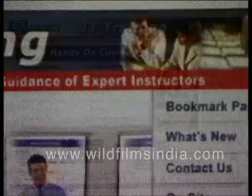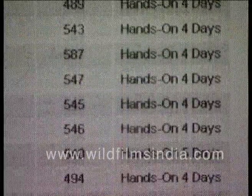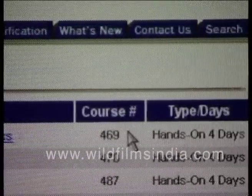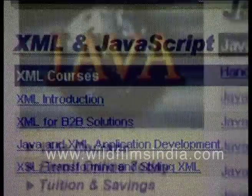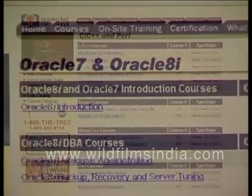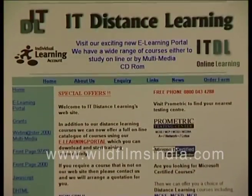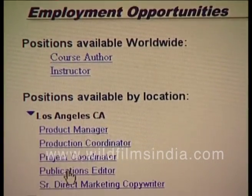LearningTree.com is a portal that enhances knowledge in 160 intensive 4 and 5 day courses in 16 areas. Divided into many channels, the portal carries information on courses like Web Development, XML and JavaScript, Java, Oracle 8i and Oracle 8.7, C++, Windows Programming and others. The portal facilitates a student irrespective of his country of origin and even helps secure employment opportunities.